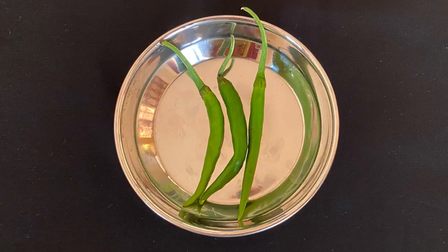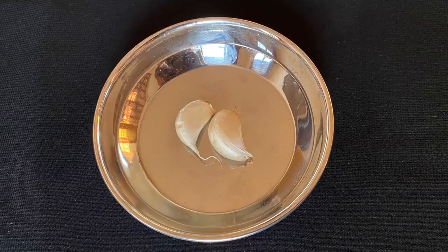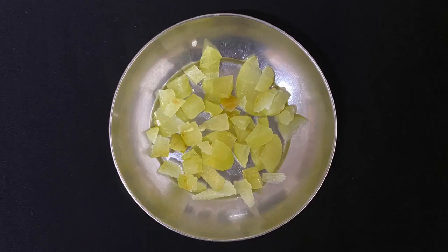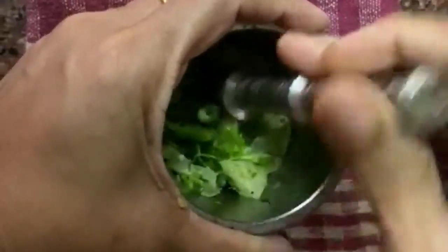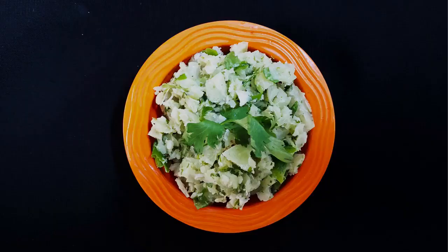Our next recipe is gooseberry pickle. To prepare this you need 1 gooseberry, 2 to 3 green chillies, half a cup or a handful of washed coriander leaves, 1 to 2 cloves of garlic, and salt to taste. Procedure: De-seed the gooseberry and chop it. Chop the chillies and coriander leaves, add salt, and crush all the ingredients coarsely in a mortar and pestle.